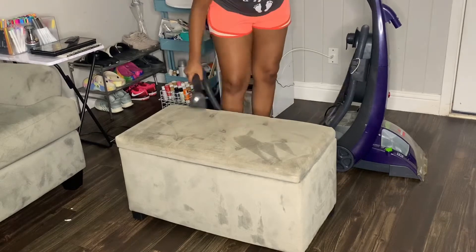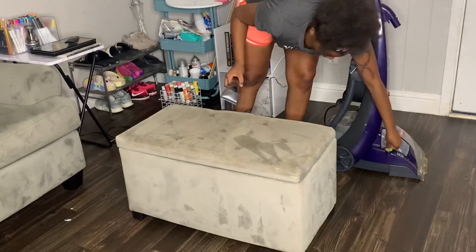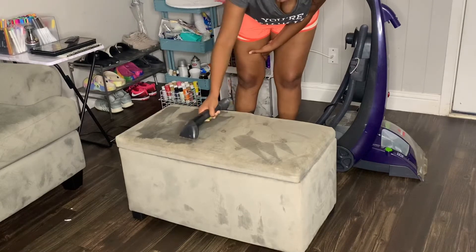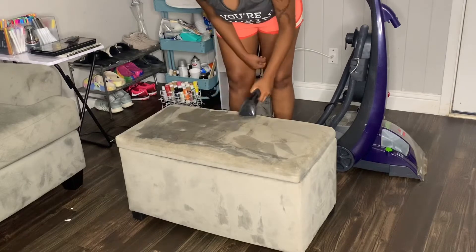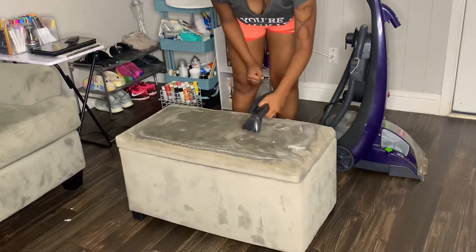If you're curious, this Bissell machine — I'm not actually sure if they still make it. This is actually from my mom's house. We got it when I lived with her and my oldest dog was a puppy, so probably about five years ago now. I'm not sure if this model is still on the market, but if it is I'll leave it in the description box for you guys.